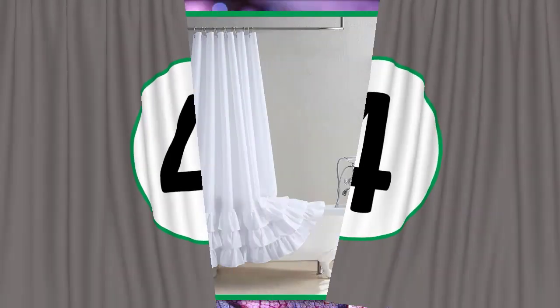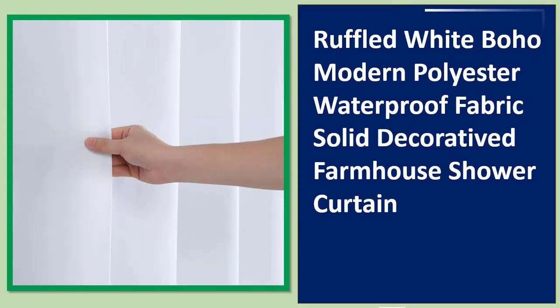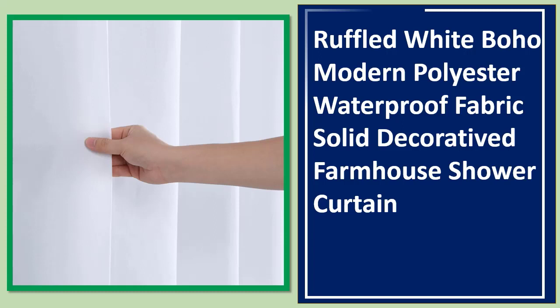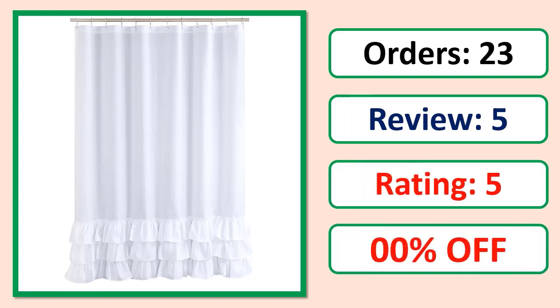Number 4. Ruffled white boho modern polyester waterproof fabric solid decorative farmhouse shower curtain. Orders, review rating, percent off, price, and specifications are shown on screen.